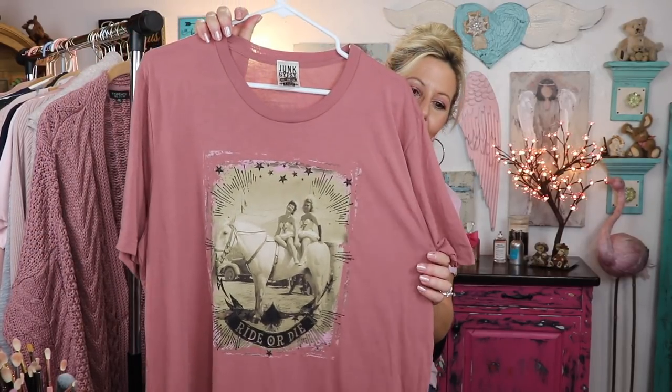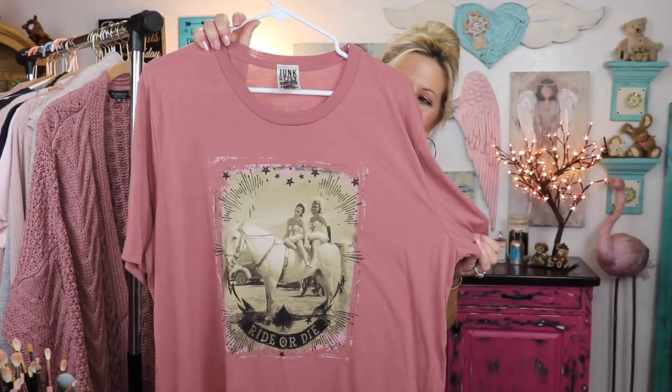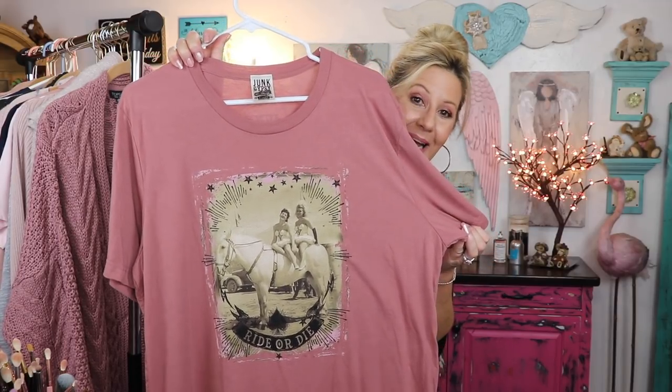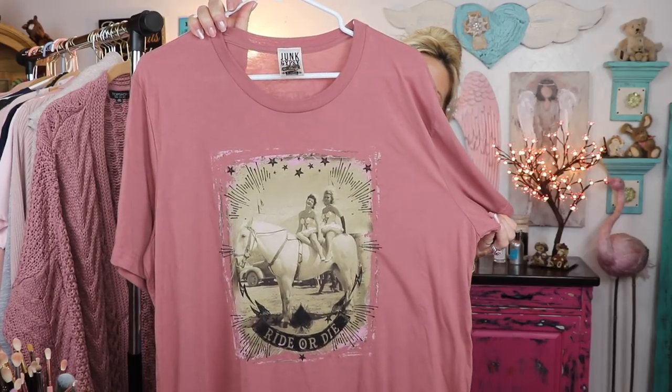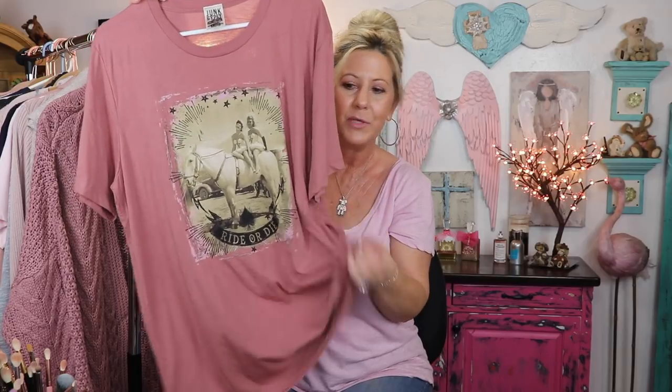If you follow me over on Instagram, you've already seen this cute little t-shirt I got. I love t-shirts. I got this one from a little store called Junk Gypsy. It shows two precious little ladies on the back of a beautiful white horse. I had to get it because the white horse reminds me of my big white horse, Big Jake. It says 'ride or die.' I love big, tall t-shirts — real soft. And what I like to do a lot of times is just kind of tie them up at the bottom.